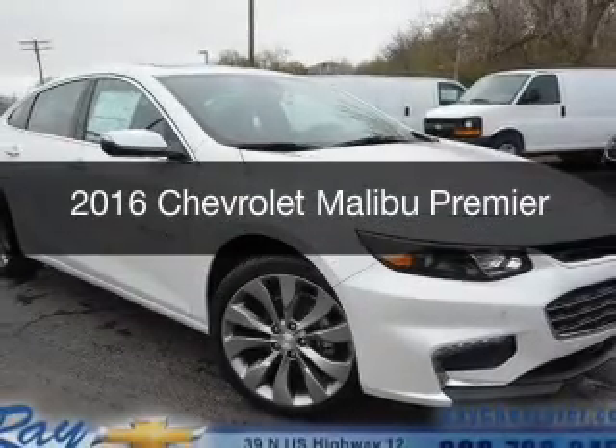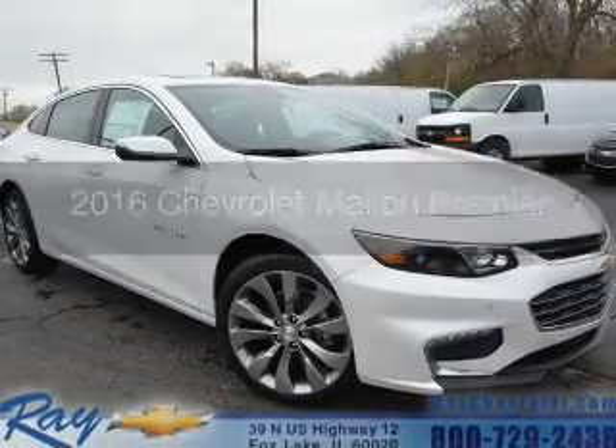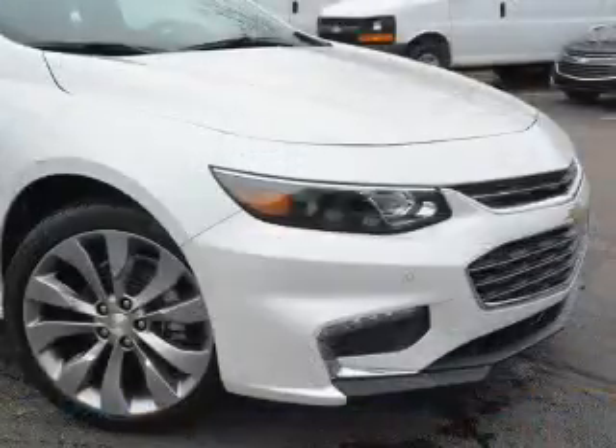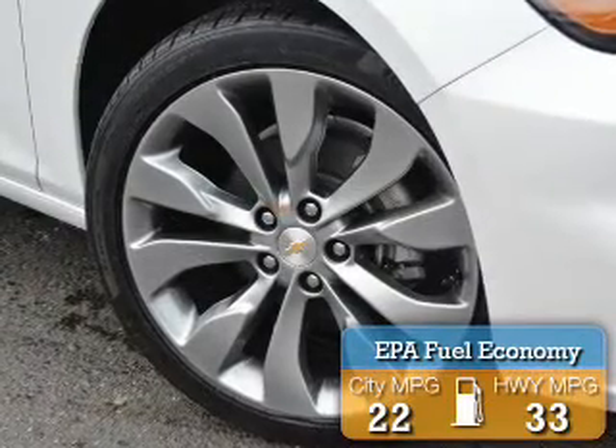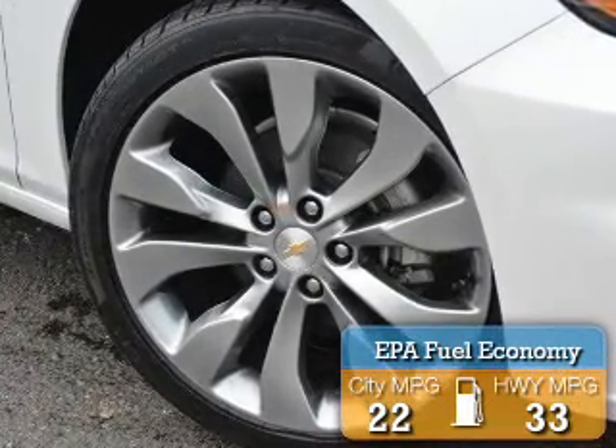This is a new 2016 Chevrolet Malibu. It's powered by front-wheel drive, a 2-liter, 4-cylinder engine, and an automatic transmission. Great fuel efficiency saves you money by requiring fewer trips to the gas station.